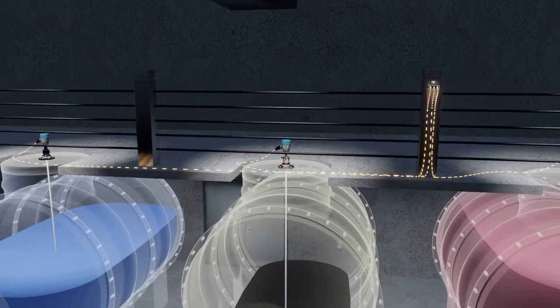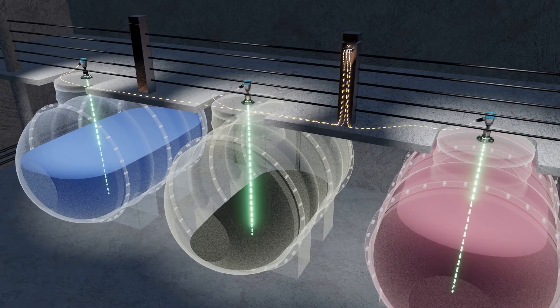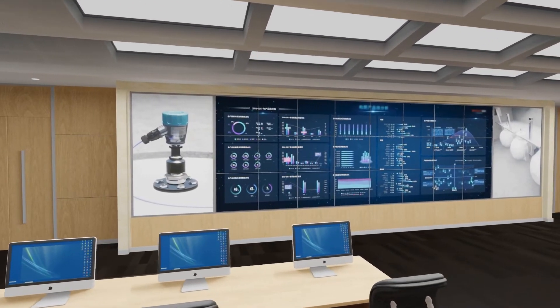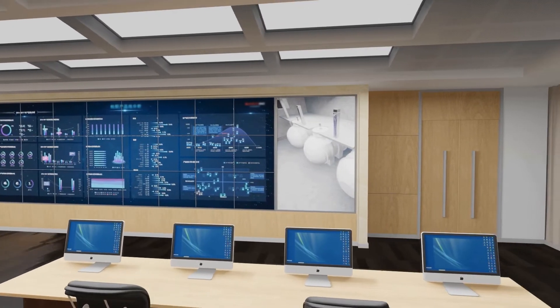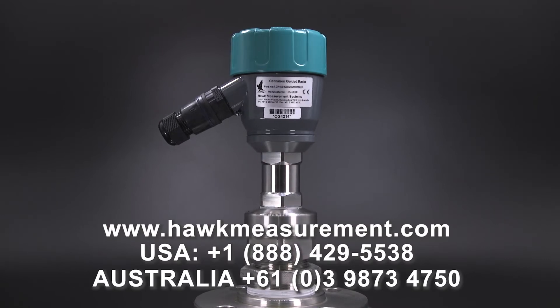as well as optional remote sensor setup, diagnostics, and troubleshooting abilities. Hawk's intelligent CGR can be remotely monitored and features network security as well as a real-time secure monitoring web portal. For more information about this revolutionary product, please visit our website or call the number on the screen.